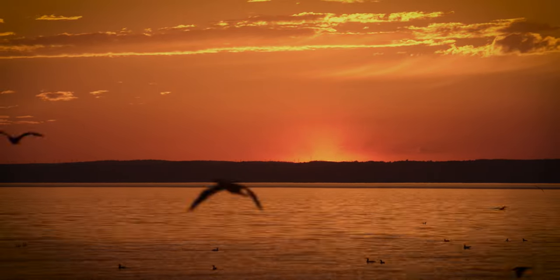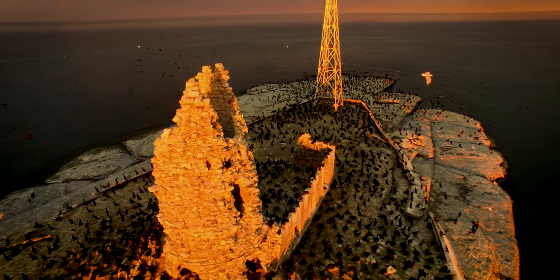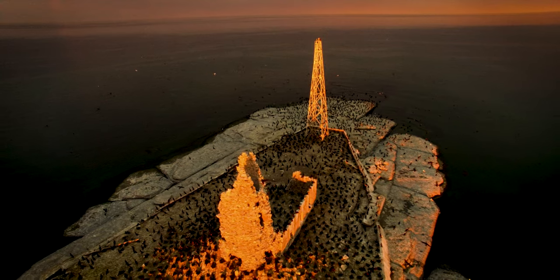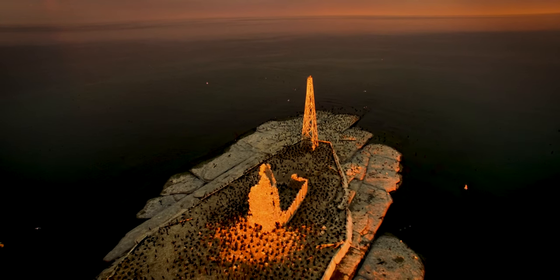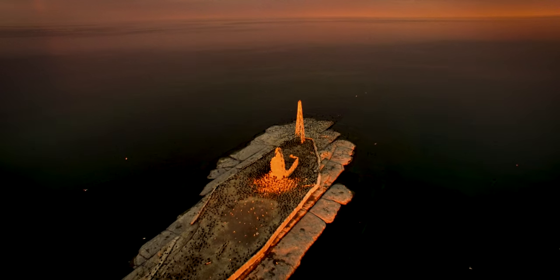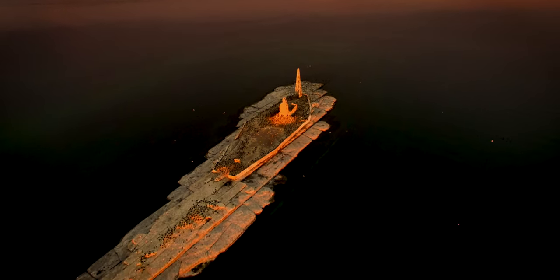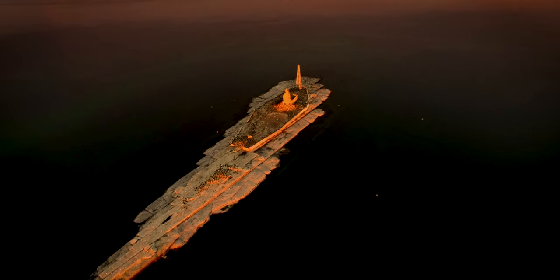I'm here at Scotch Bonnet Island, a small island in Lake Ontario, part of Prince Edward County, Ontario, Canada. The island is a low, bare limestone outcropping approximately 4km off the western shore of the Quinte Peninsula.